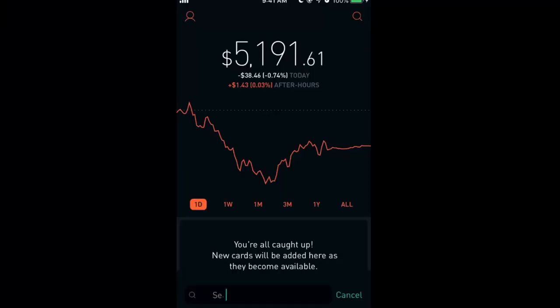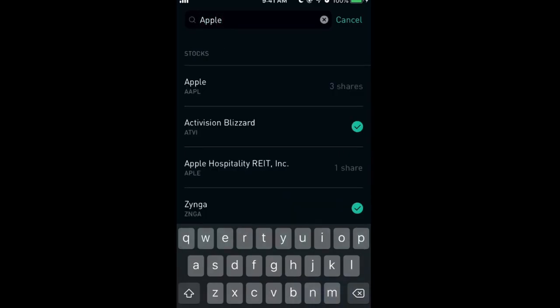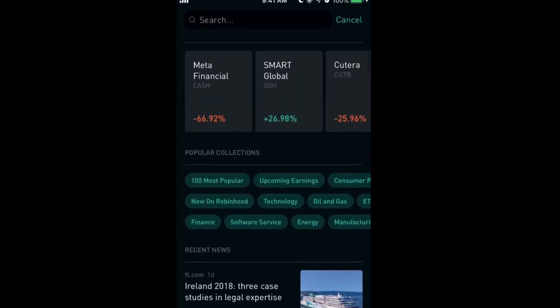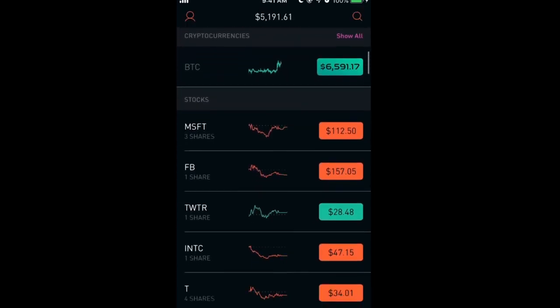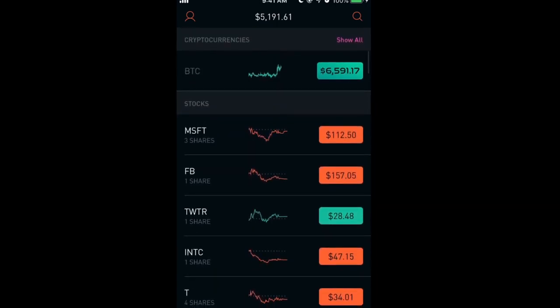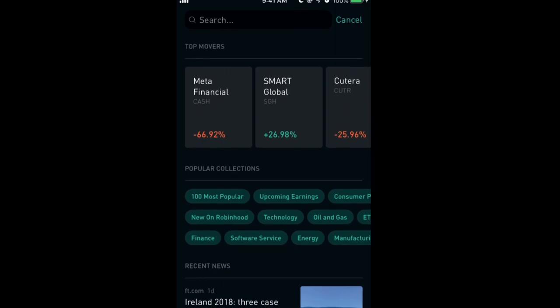Step number one is to download the Robinhood app. There are other apps out there, but only Robinhood will let you buy fractional shares, which will be crucial to getting your first $1,000 in returns. The sign-up process takes only a couple of days, and when you use my link in the description, Robinhood will give you up to $225 in free stock — a quick boost to your starting $50.